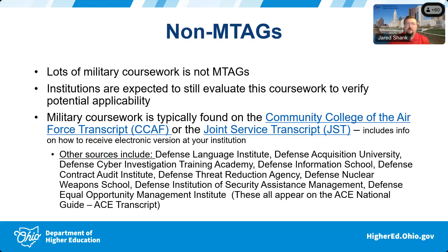The next question is what to do with non-M-tag military courses — courses that aren't military transfer assurance guides. Institutions are expected to evaluate the student's coursework to verify any potential applicability. Military transfer assurance guides are attached to our regular statewide transfer guarantees — the OT-36, TAG courses, and C-TAG — and just like your full course catalog isn't covered by those, it's the same for the military.